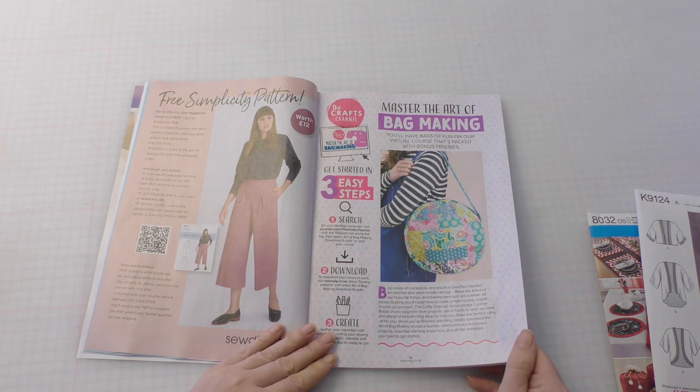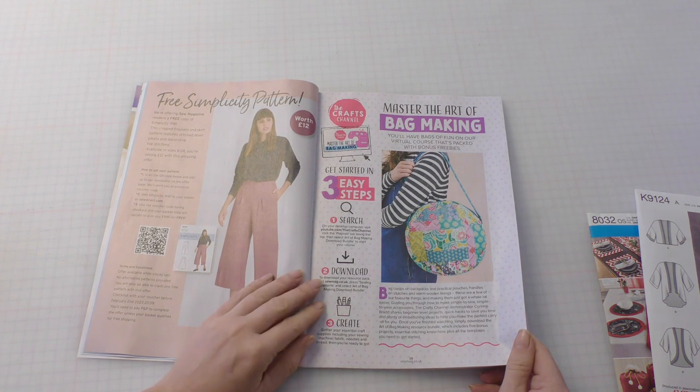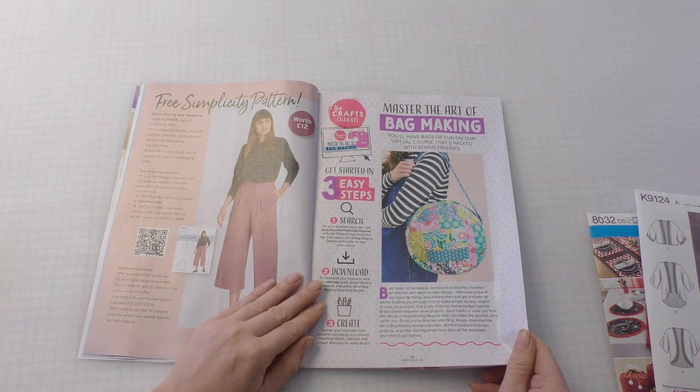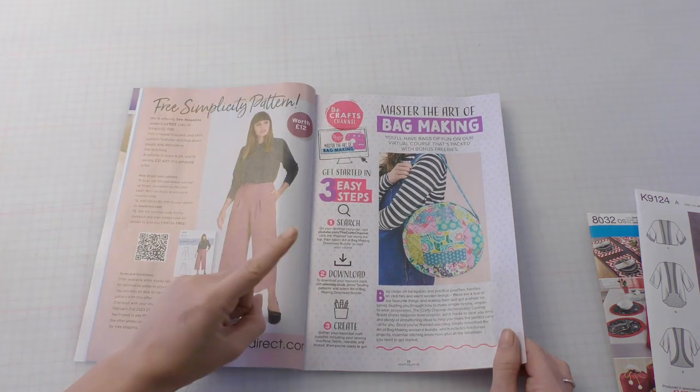Master the art of bag making. I really should do that, I love a bag. Last year at the village show I was beaten in the handicraft section by a lady who made a beautiful embroidered sewing bag. I'll get you this year.